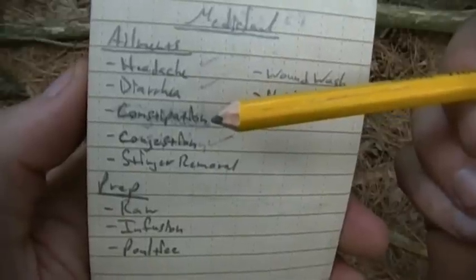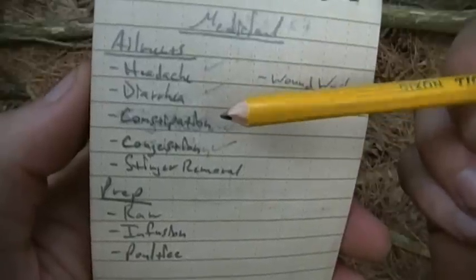Or the opposite — constipation — where your hunting and trapping is going really well and you're just all bound up.